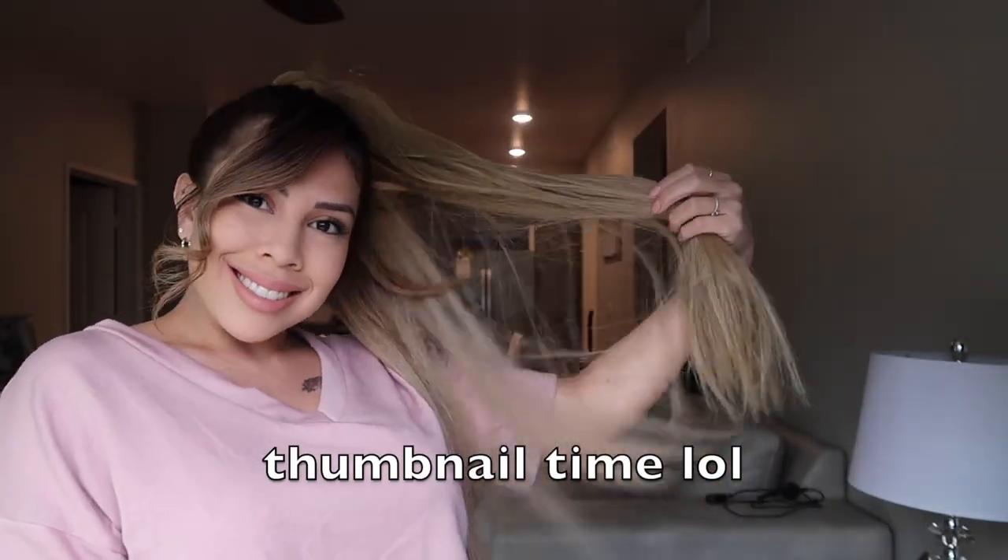This ponytail is $49, and honestly for this quality I would think it would be like $200. When I got it in I was kind of assuming it might not be as great quality because of the price, but let me tell you — this is amazing quality. All of their ponytails are made of Japanese synthetic fibers, so you know you're getting very, very good stuff.